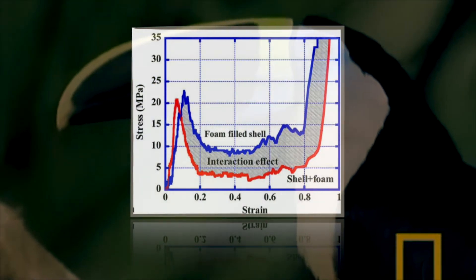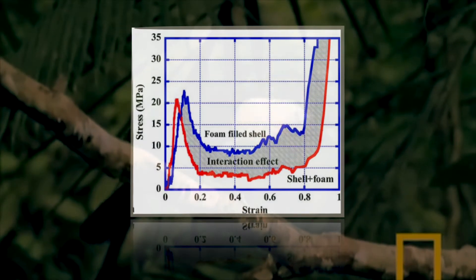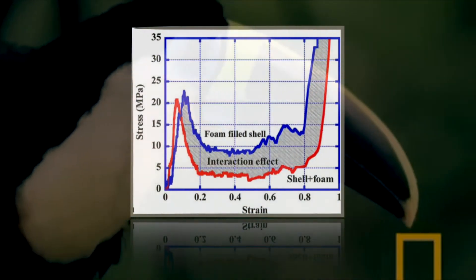As can be seen from the graph, the force level of the foam-filled shell is higher than the combined force of the shell and foam. This effect is referred to as the interaction effect because the beak's energy absorption capacity and mechanical stability has increased significantly.